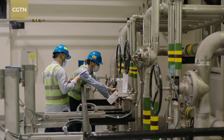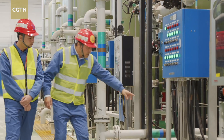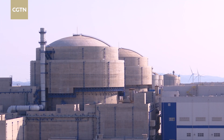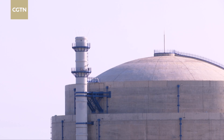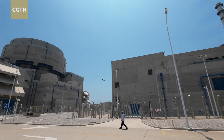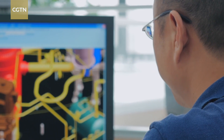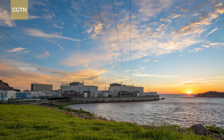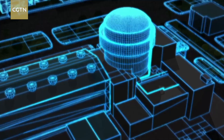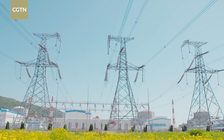The power units are key to shaping the nation's energy landscape and advancing green development goals. Each Hualong-Wan unit boasts an installed capacity of more than 1.1 million kilowatts, generating nearly 10 billion kilowatt-hours of electricity annually, equivalent to the production and demand of 1 million people in medium-sized developed countries. This translates to annual reductions in standard coal consumption by more than 3.1 million tons, and carbon emissions by over 8.1 million tons.